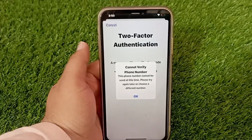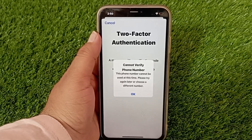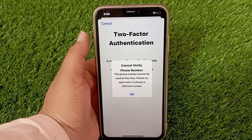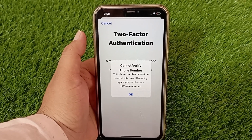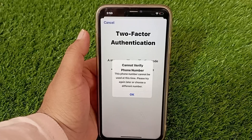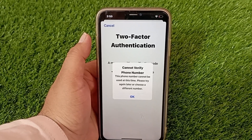Hello everyone, welcome back to the channel. Many iPhone users are complaining that when they try to log in their Apple ID in their iPhone's App Store, they face this problem where the verification code is not sent to their phone number. In this short video, I'm going to show you how you can solve this problem.